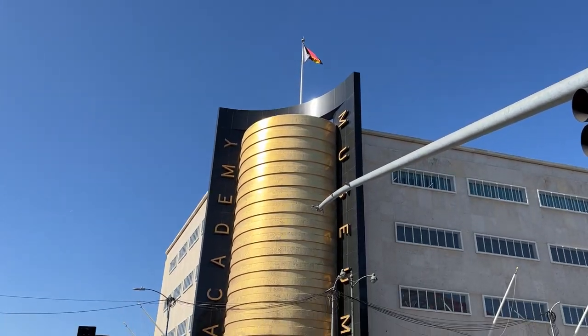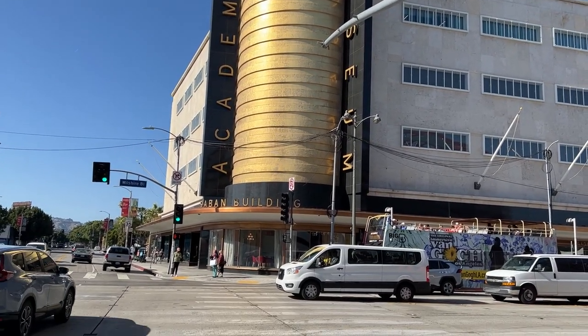We shot a lot of footage, so it's taken me a while to get it all together, but it's finally done and I'm excited to share it with you guys. So I hope you enjoy it — sit back and relax and enjoy this fantastic tour of the Academy Museum of Motion Pictures.